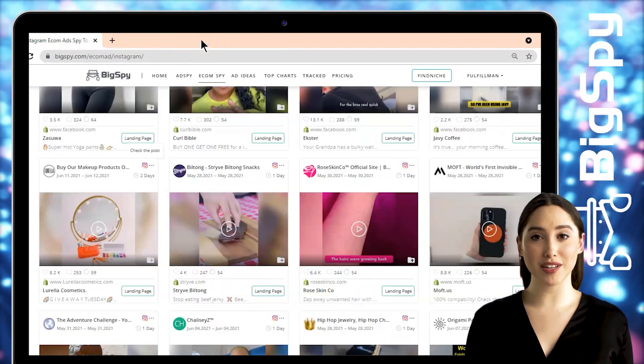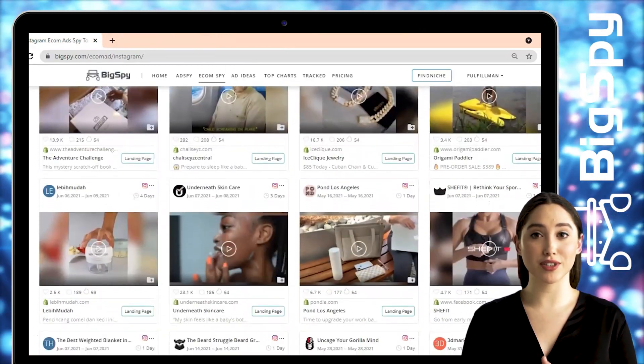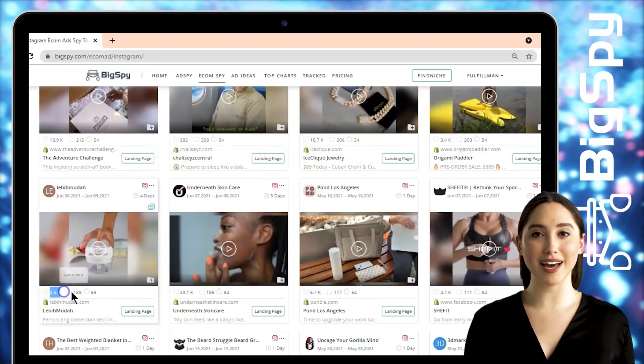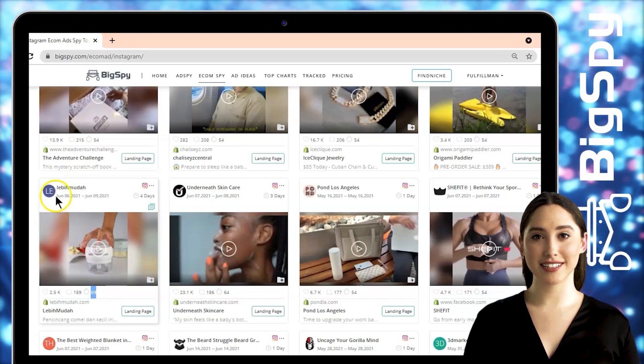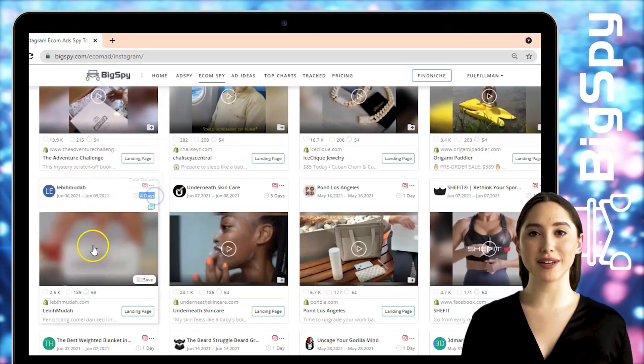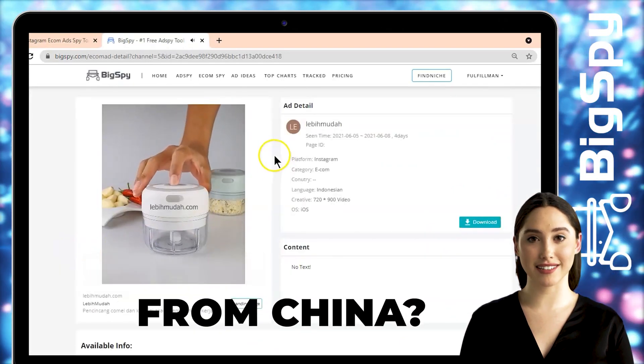The third winning product for this video is an easy wireless chopper from the online shop Loveymuda. As you can see, this ad has thousands of likes and hundreds of comments. You can also see the heat level and the date this ad got posted. Just tap the video to see the full details and video of this ad.